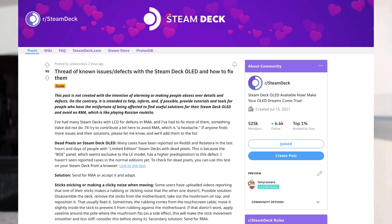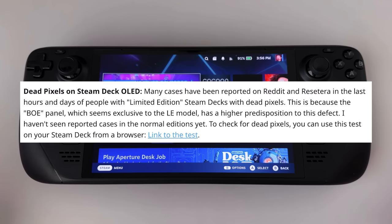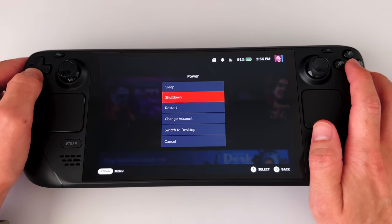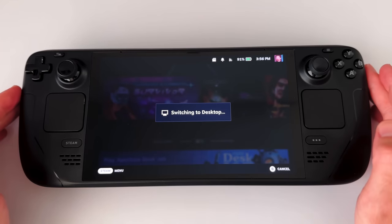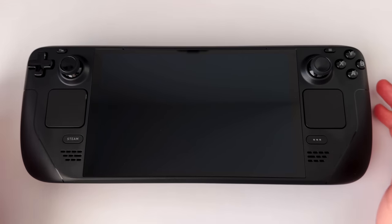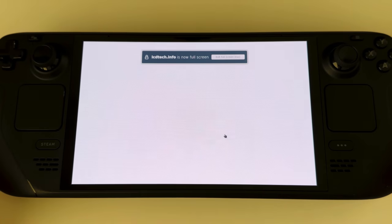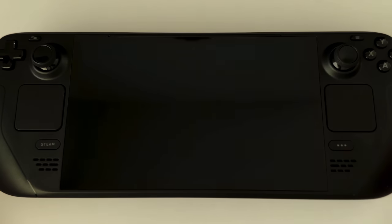If you look on Reddit, there's a megathread right now of everything that's wrong with the Steam Deck OLED — problems that people are having. I'm having some of them too. None of them have been great enough for me to want to return my Steam Deck, but I want to highlight a couple because it might make a difference for you. The first problem people are talking about is dead pixels. We can actually test this — we'll go to desktop mode and visit a website that lets you test pixels. I have a dead pixel check here, and I've already done this.